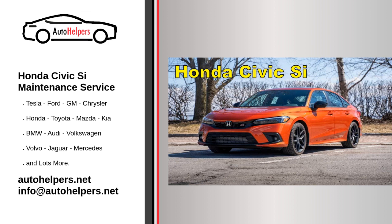Regular oil changes. Follow the recommended oil change intervals outlined in your owner's manual. Regular oil changes help keep the engine lubricated and prevent premature wear and tear.